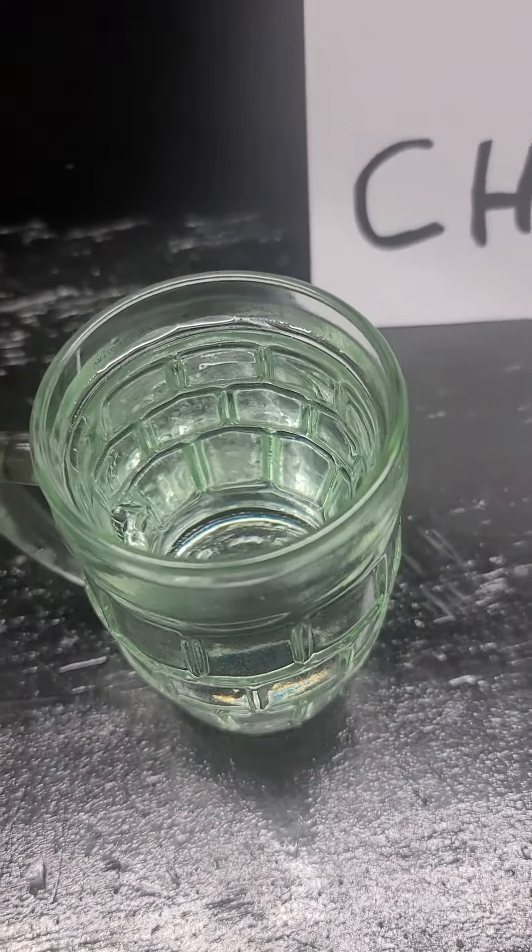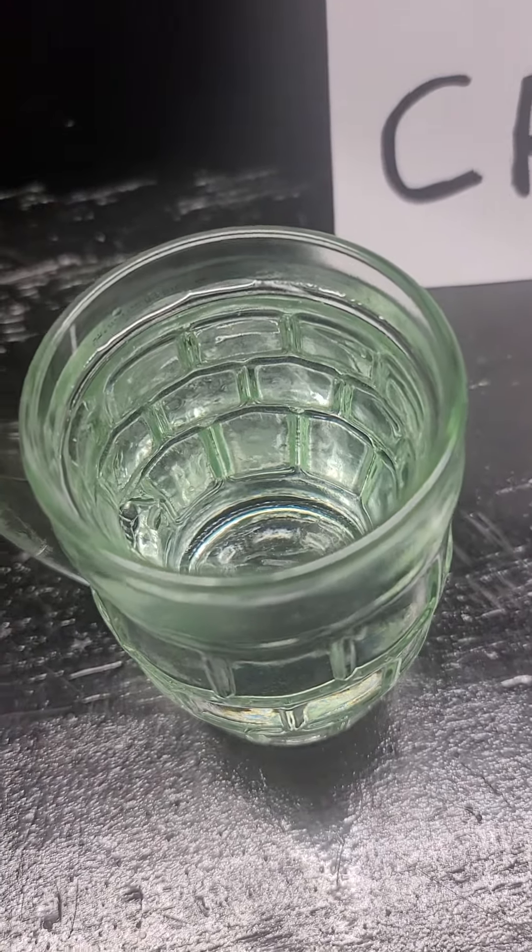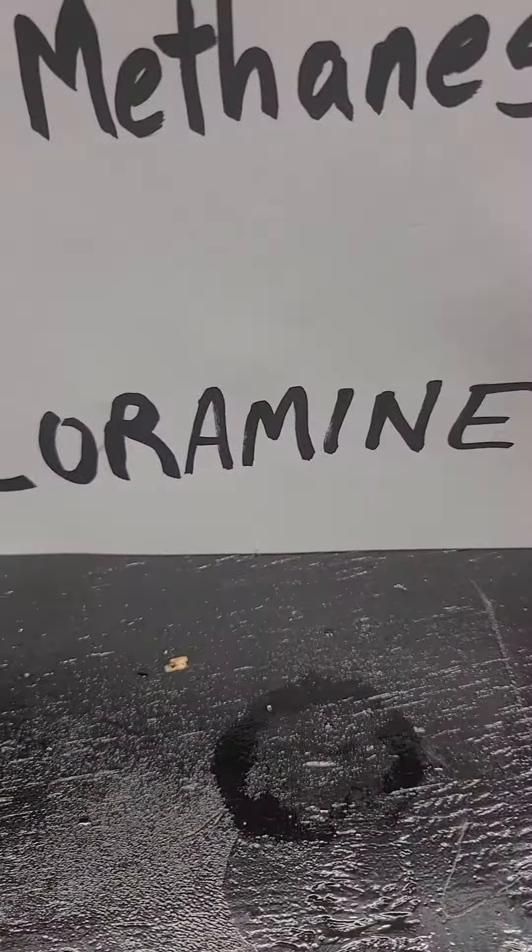This water right here is protected from where it's filtered to where it gets to your home with various chemicals. The main big one is chloramine — that's ammonia and chlorine together.